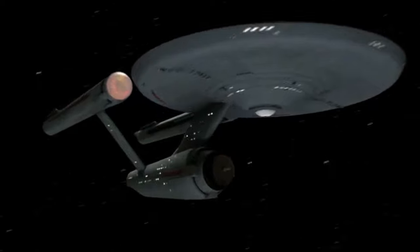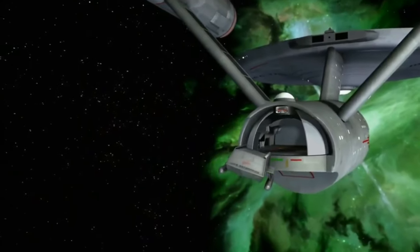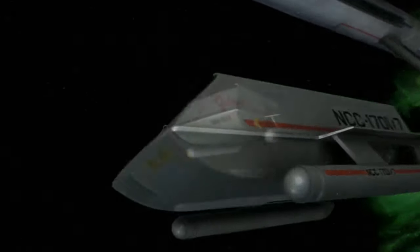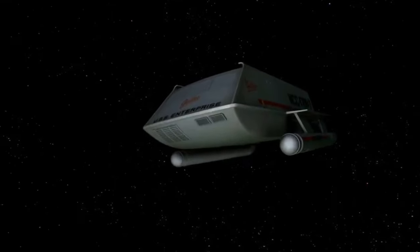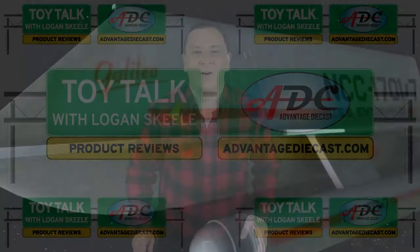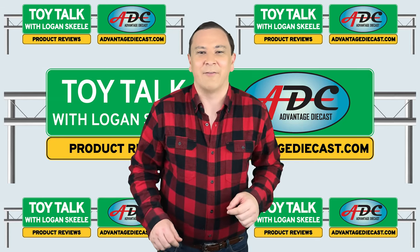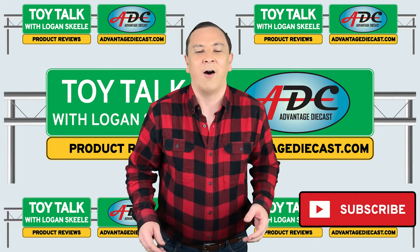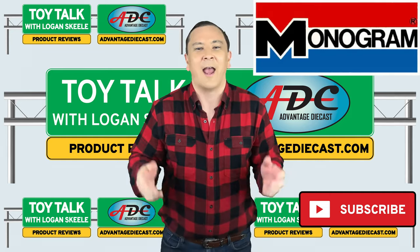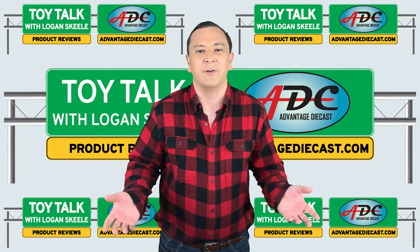Captain's log, stardate 2821.5. What's going on everyone, I am Logan the 64th Gear Jammer Skill and this is Toy Talk. Welcome back to my channel. Today I've got a great video on the famous model kit brand AMT. Next Thursday I've got a video coming on Monogram, so go on and hit that red subscribe button and ring the bell to get notified of all my future videos.